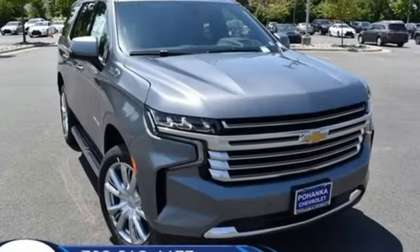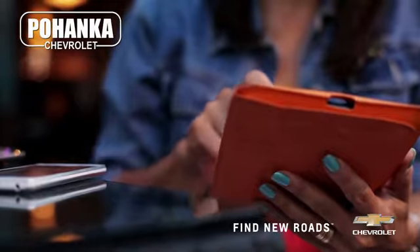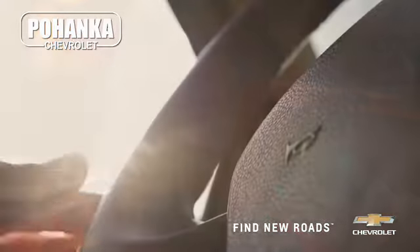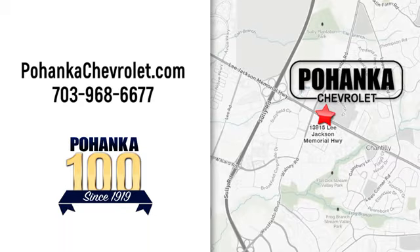There's more than a century of ingenuity and significance in every Chevy. Take it for a test drive today. Spend less time shopping and more time enjoying your new ride at Pojenka Chevrolet. We're conveniently located at 13915 Lee Jackson Memorial Highway, Route 50 in Chantilly.